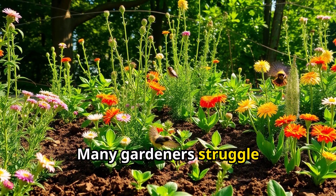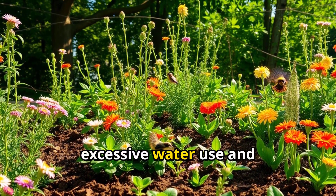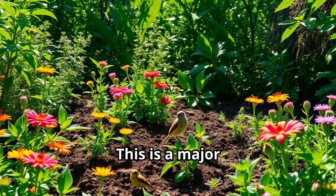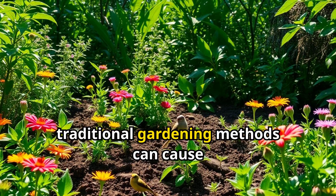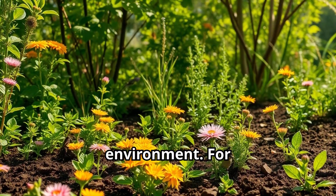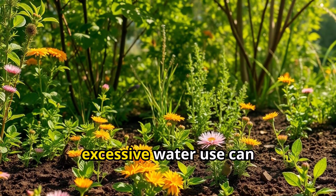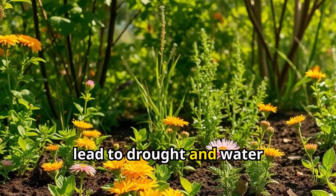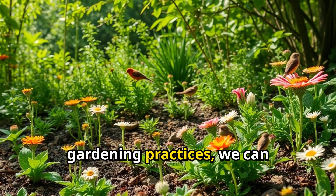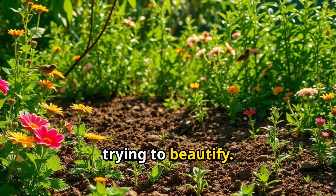Many gardeners struggle with environmentally harmful practices, such as excessive water use and reliance on chemical fertilizers. This is a major concern because traditional gardening methods can cause harm to the environment. For instance, chemical fertilizers can pollute our waterways and soil, while excessive water use can lead to drought and water scarcity. If we're not mindful of our gardening practices, we can inadvertently cause harm to the very environment we're trying to beautify.